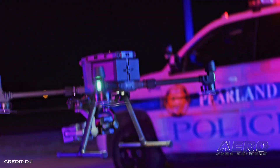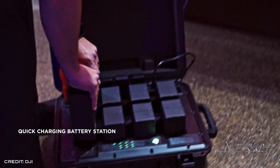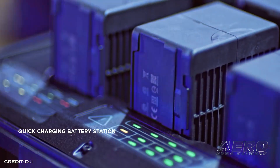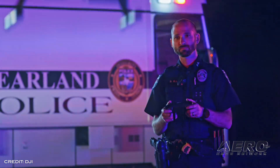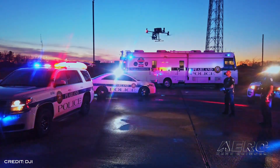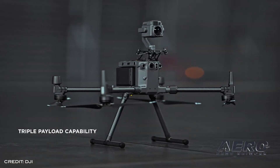The drone features a primary flight display that merges real-time flight and navigation data into one integrated display. Besides standard telemetry data, the M300 RTK PFD provides obstacle data for visualizing nearby obstacles during flight, enabling pilots to adjust flight trajectory if needed.